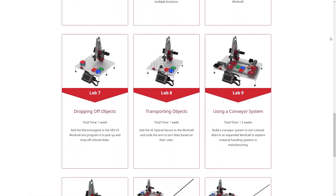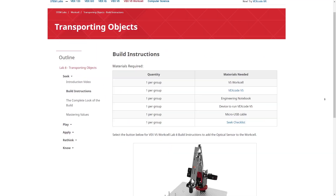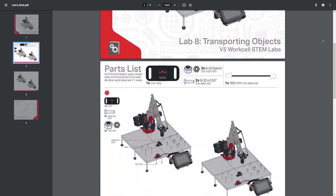We've also created STEM Labs to support educators with free, easy-to-follow lessons that align with educational standards. Each STEM Lab contains important concepts like factory automation in the form of guided explorations that encourage teamwork and collaboration.